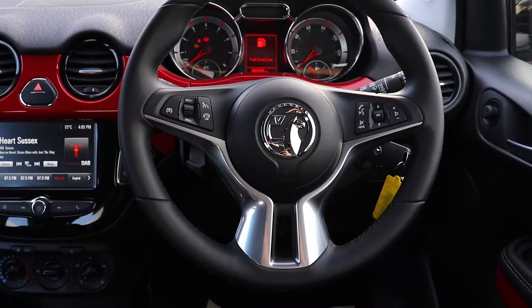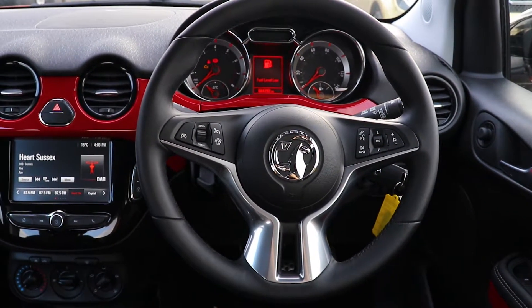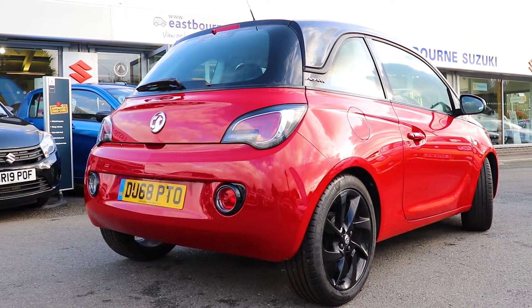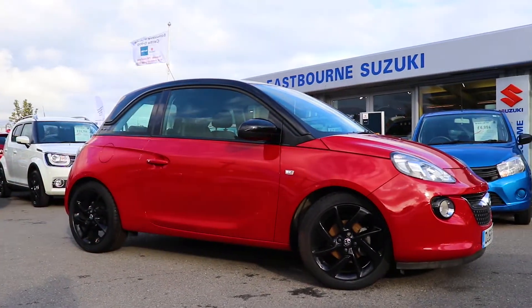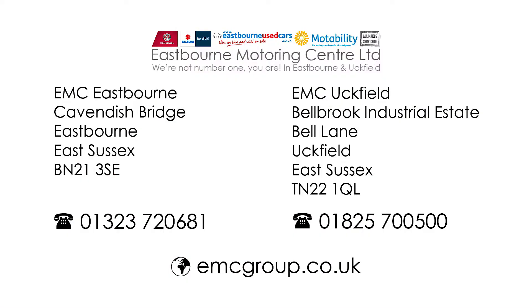To find out more about the vehicle in this video or check our current stock, please call us today on Eastbourne 720 681 or visit our website at www.emcgroup.co.uk.